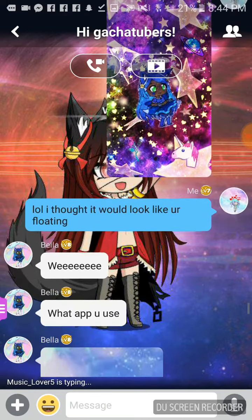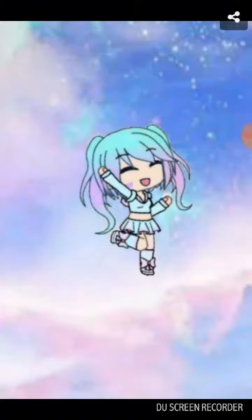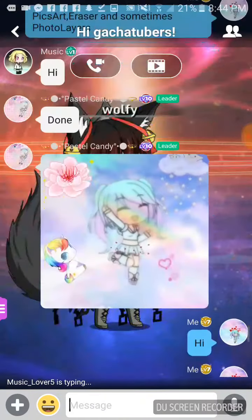I thought it looked like she was floating, but it didn't really. And this is what she made for me — it's really nice, you can feel it. And this was pastel handmade for me, it's really cute and I love it. It's really better than my edits.